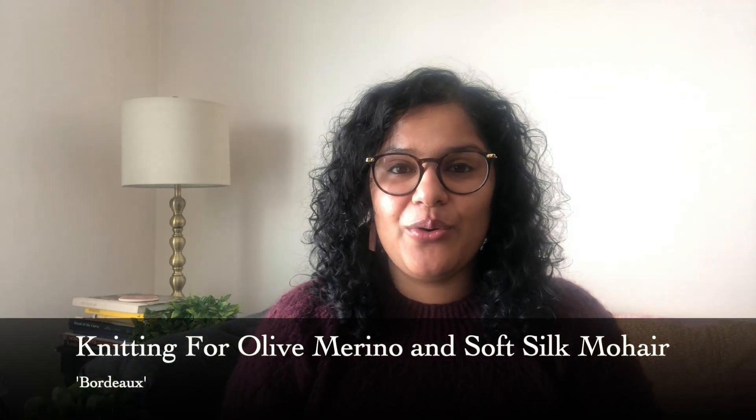One of my finished objects is what I'm wearing today — I've finally finished my beautiful Foxberry sweater. This is a design by Sari Nordlund, and I knit it in Knitting for Olive merino and soft silk mohair held together. The color is Bordeaux, a beautiful wine color. Today is a really bright day in Buffalo — it's been very snowy here — and I found it really hard to photograph it because the sweater is a darker color.